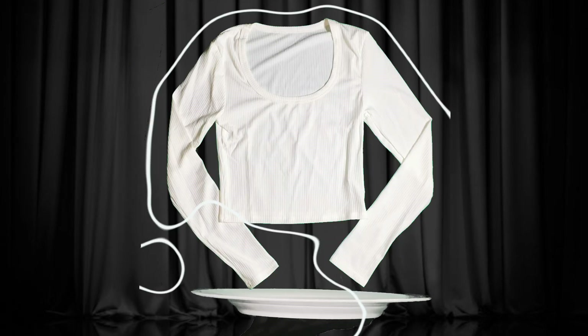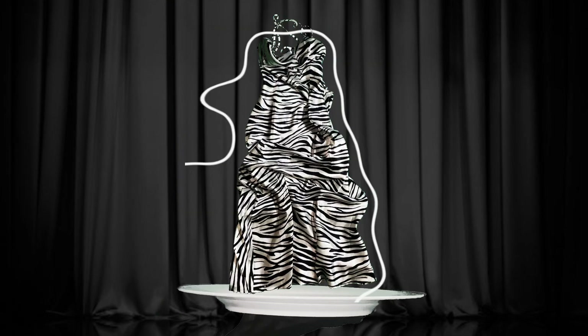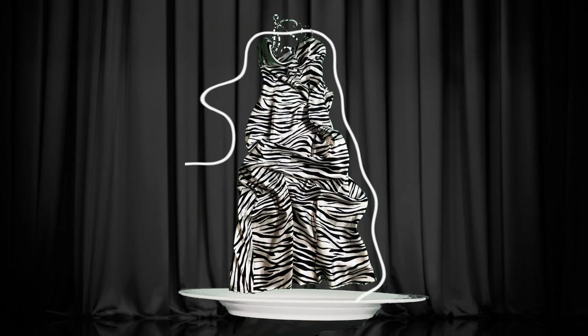Graphic tees are always a must for edgy streetwear looks, and I'm also heavy into layering corsets with sheer tops and pointed toe pumps.